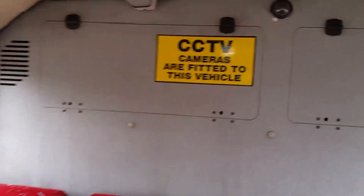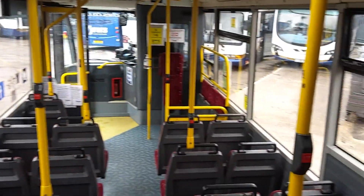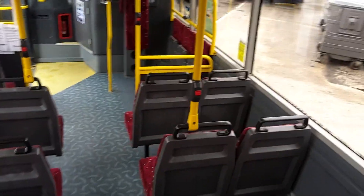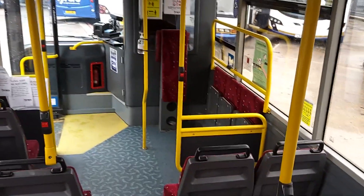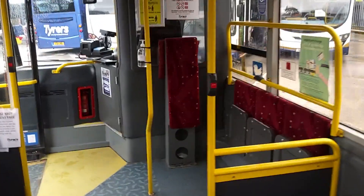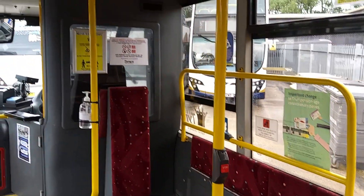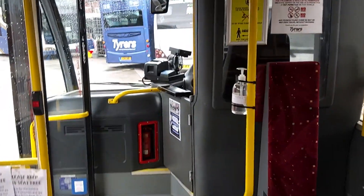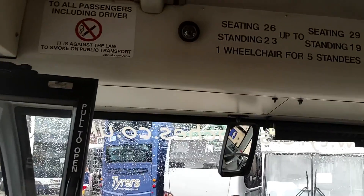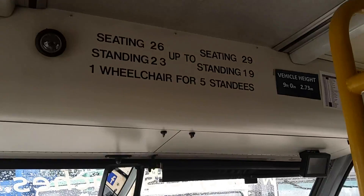We're wired for CCTV, as is blatantly obvious. But again, inside mint. You've got a capacity of 19 standees on here, so that's 48 in total. Space for one wheelchair where the tip up seats are. There's the capacities, depending on how you load the vehicle.